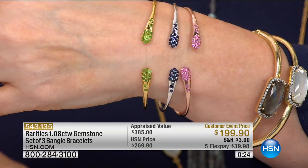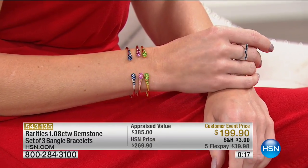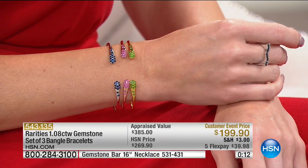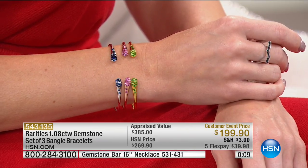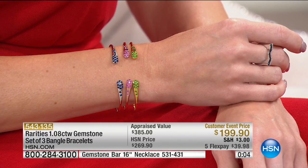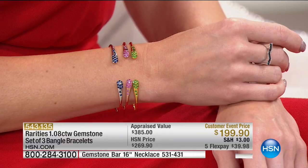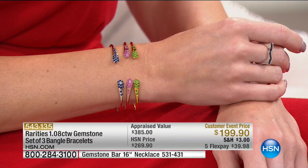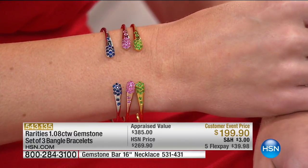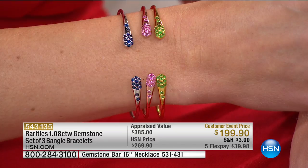I call them my cupcake cuffs because they look like the most delicious, yummy cupcakes. You've got that rare savorite — savorite green garnet is very, very difficult to find in any mainstream or traditional jewelry store. That's done in the most glorious 14-carat gold over sterling silver. Then look at that pink sapphire — that glowing raspberry pink sapphire — in 14-carat rose gold over sterling silver.